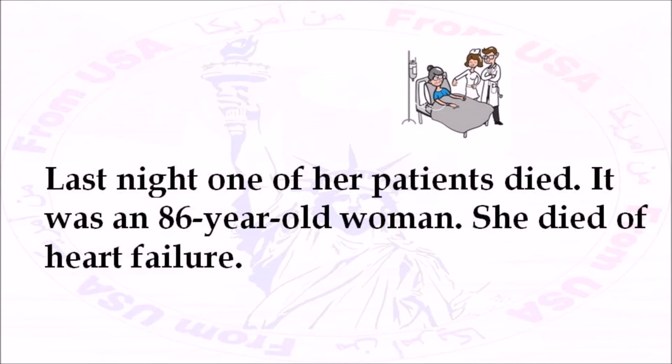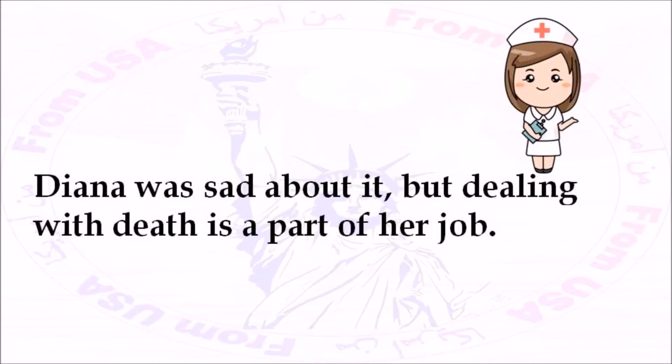Last night, one of her patients died. It was an 86-year-old woman. She died of heart failure. Diana was sad about it, but dealing with death is a part of her job.